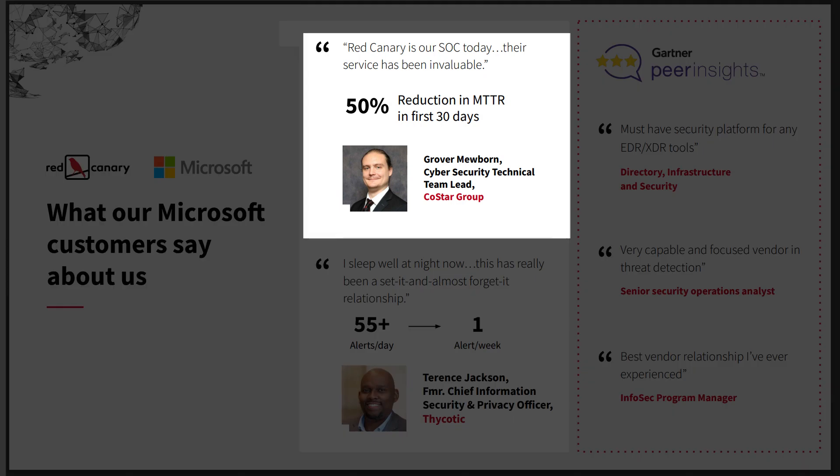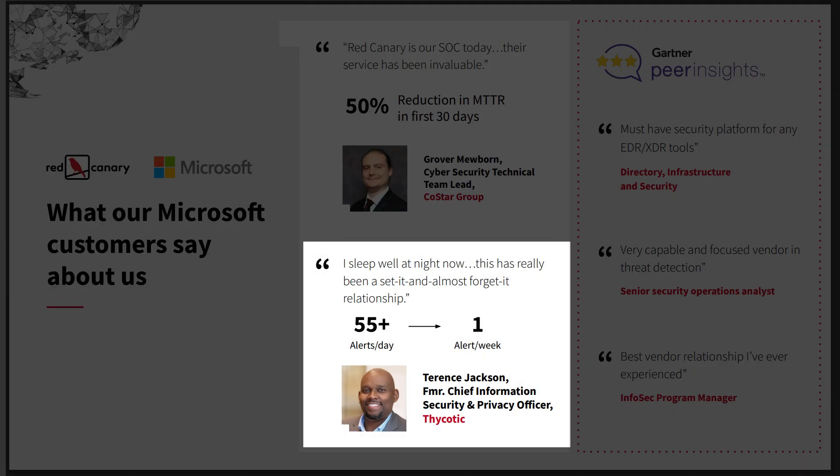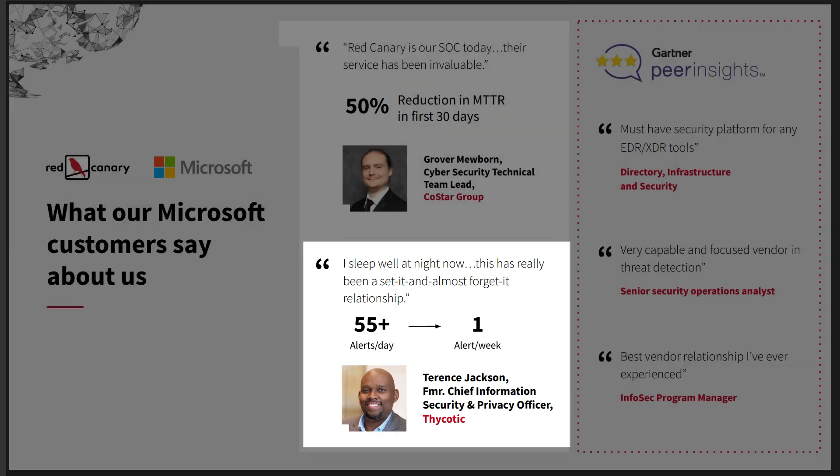We improve your operational efficiency by reducing your time to detect and respond to threats. For example, we reduced one Microsoft customer's median time to respond to threats by 50% in the first 30 days of working with them. Another Microsoft customer went from reviewing over 55 Defender alerts per day to approximately one alert per week after deploying Red Canary.